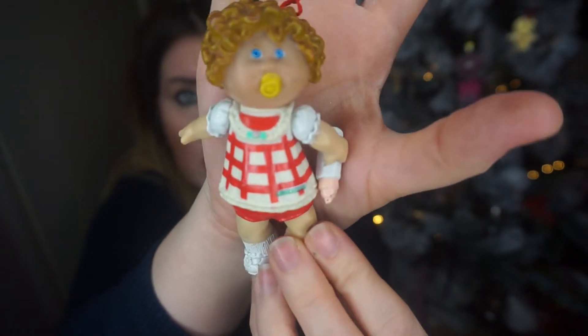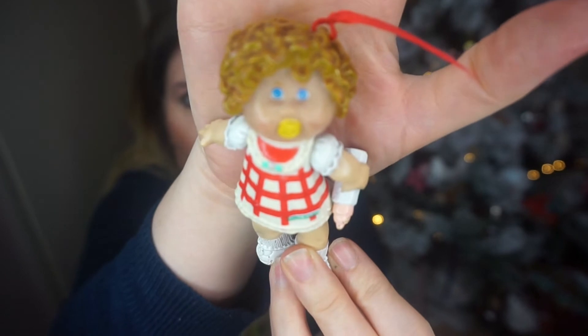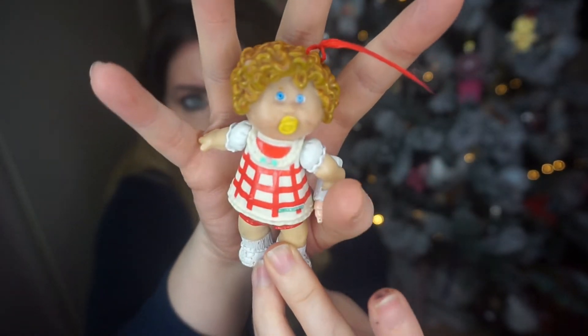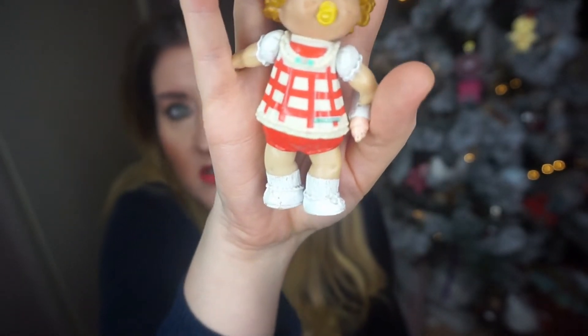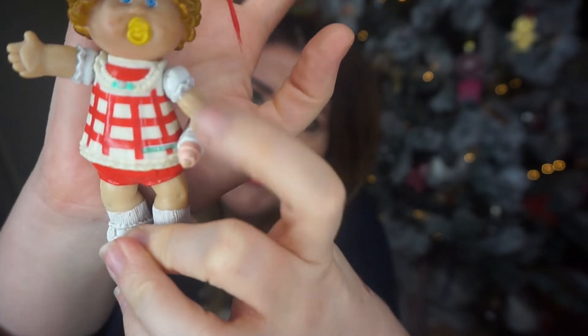The second little figure from the Cabbage Patch Kids is this one. I think she must have come hanging on something because there's a tag but it's cut off, though you could always put another tie to hang her. This one is a little girl — really super cute in this cute little dress with a plaid design. She's got lovely curly hair, she's a blue-eyed Cabbage Patch Kid, and she even has a dummy — or pacifier — in her mouth. In the UK we call them dummies.